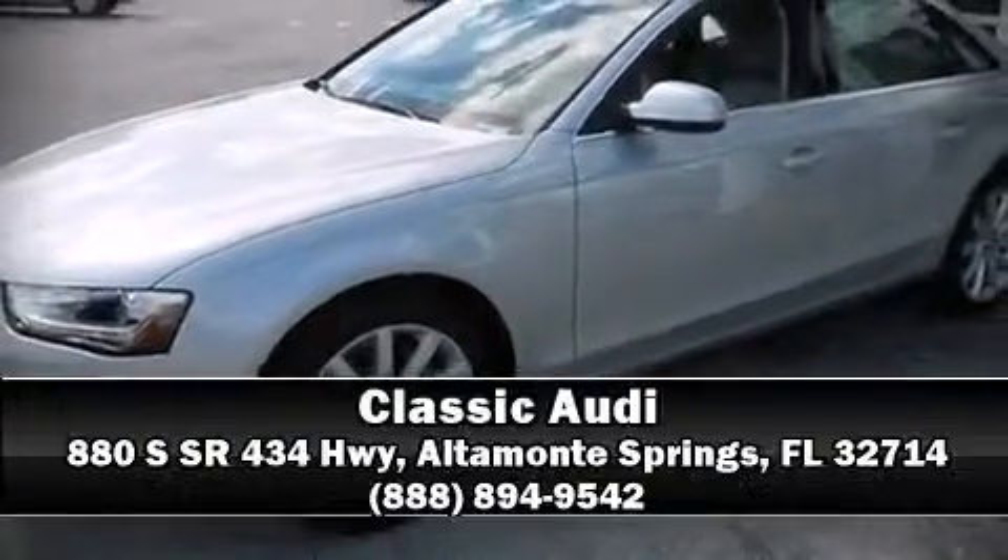Our sales reps are extremely helpful and knowledgeable. Please don't hesitate to give us a call. Let's get started.